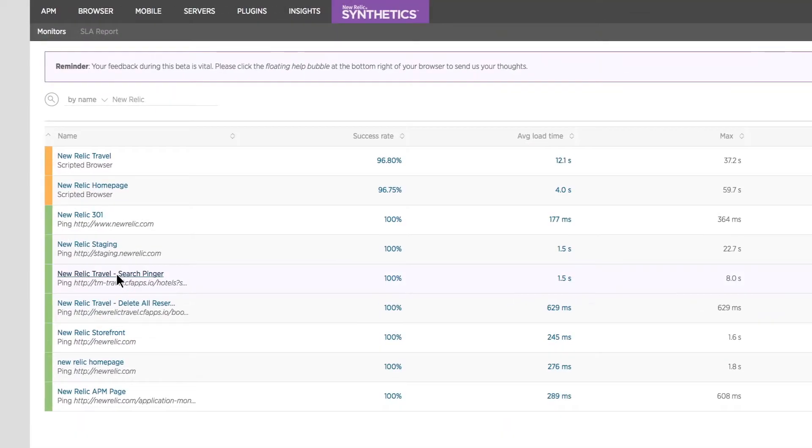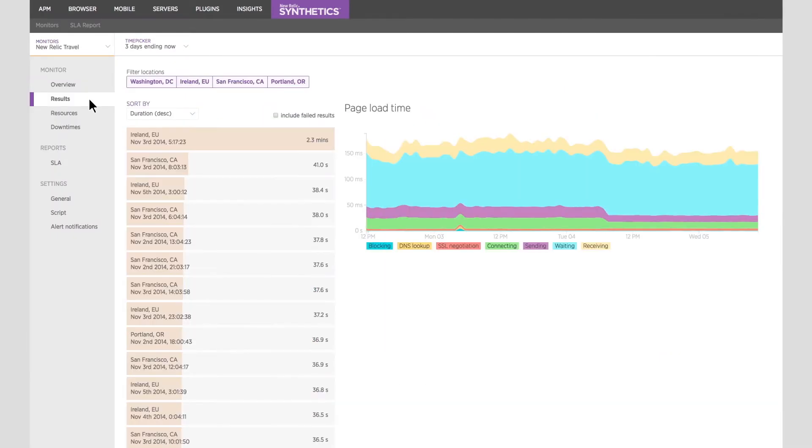We had at the time a competitor's synthetic offering which we found to be rather expensive. We decided on buying New Relic Synthetics to actually provide more deep dive analysis on what was going wrong with the sites. Once we started down that journey we realised there was a lot more value to actually having the full information — the full stack.